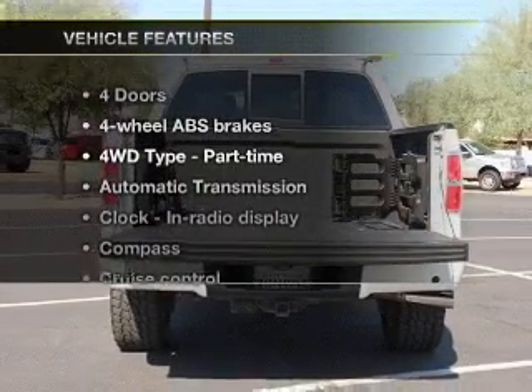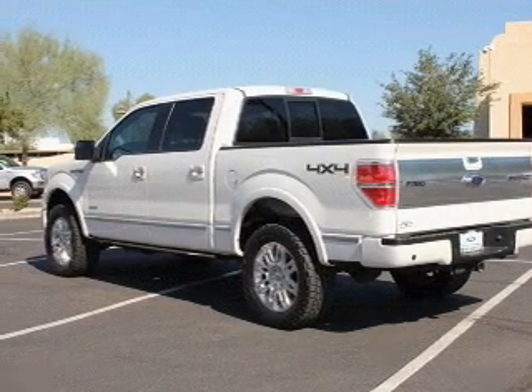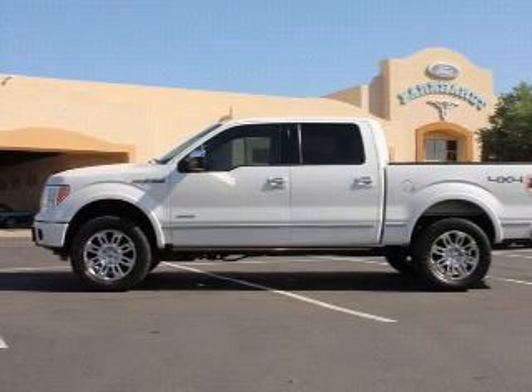And with these notable features, you won't want to miss out on the opportunity to own this amazing ride. Power windows. Cruise control. Let us put you in the driver's seat today. Call or click to contact us.